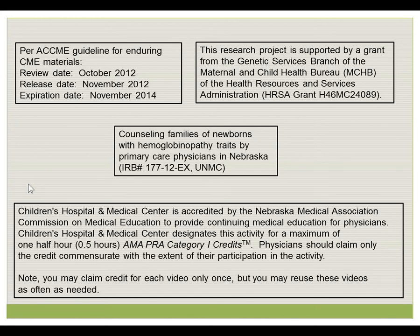Children's Hospital and Medical Center designates this activity for a maximum of one-half hour of AMA PRA-1 credits. Physicians should claim only the credit commensurate with the extent of their participation in this activity. Please note, you are welcome to watch this video as many times as you need; however, you may claim credit for it only one time.